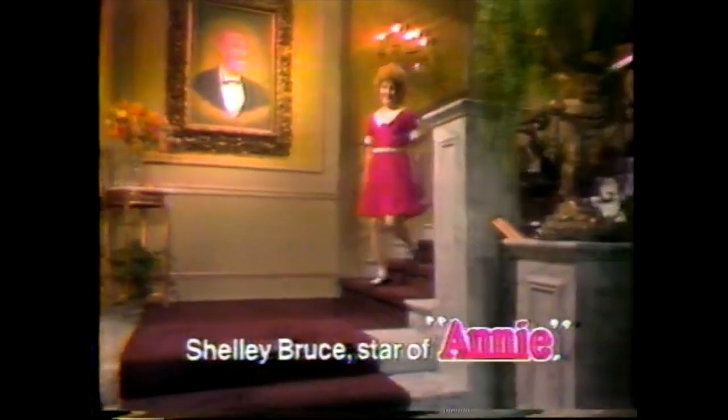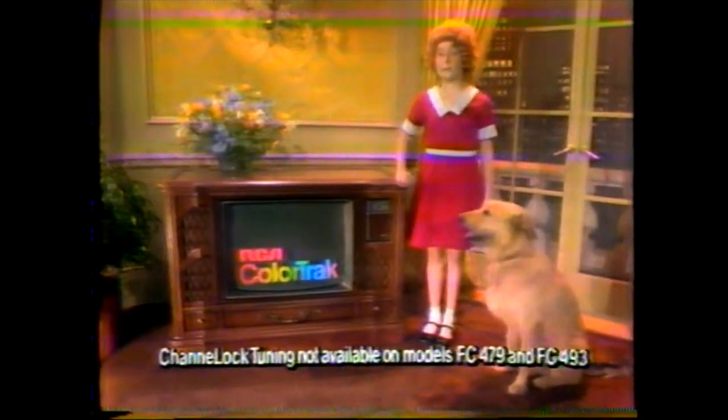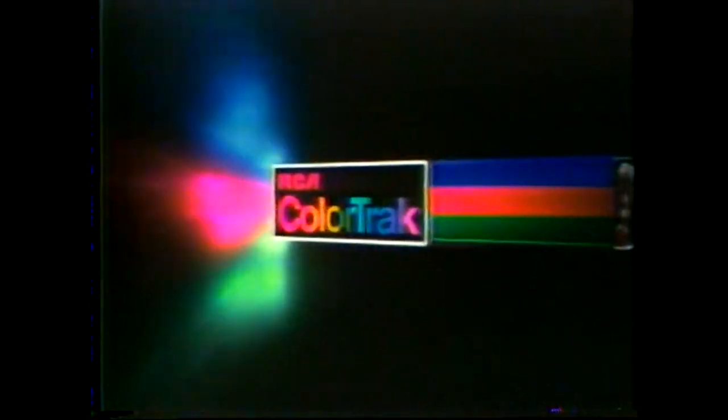Broadway star Shelly Bruce for Color Track by RCA. As Orphan Annie, my curls are auburn, my dress is bright red, and my dog is sandy brown. If these colors don't look right, see the 1979 Color Track. Getting the color right is what it's all about. And now, with channel lock tuning, it tracks the color more automatically than ever. Before you see the color, the Color Track system grabs it, aligns it, defines it, sharpens it, tones it, and locks the color on track. RCA is making television better and better.